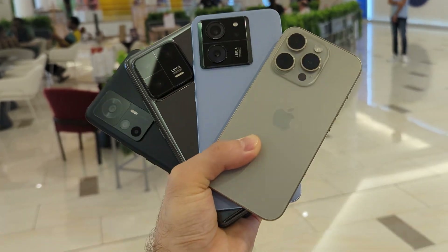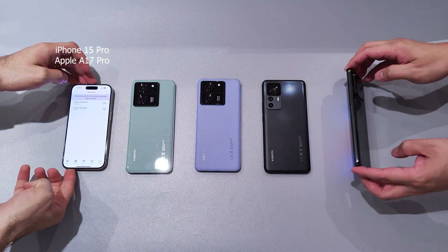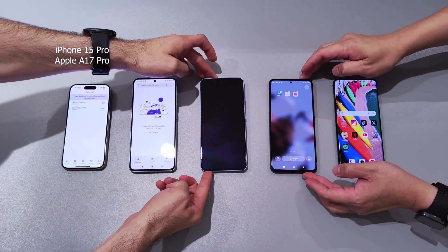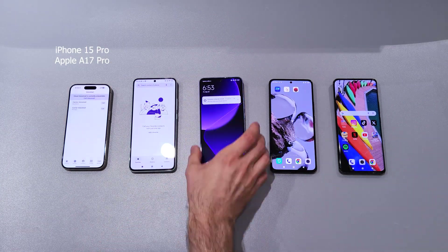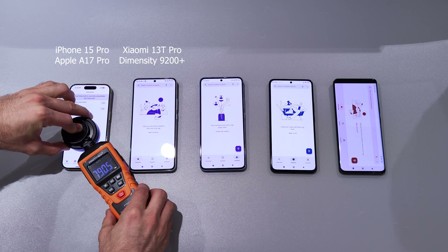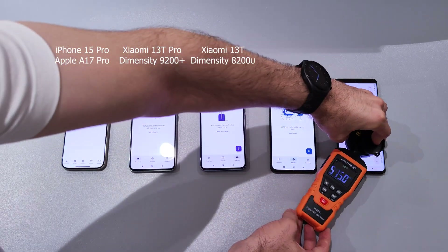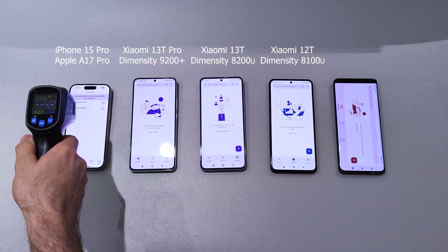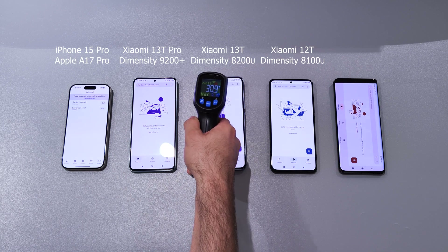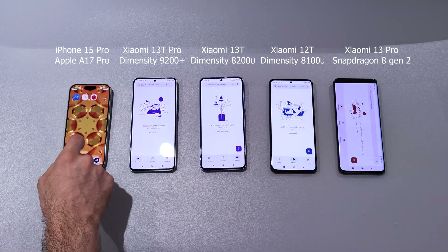Today we're going to test the new iPhone 15 Pro against Xiaomi T series and Xiaomi 13 Pro. Here we have iPhone 15 Pro with 3nm SoC, Apple A17 Pro. Xiaomi 13T Pro is equipped with 4nm MediaTek Dimensity 9100+, then Xiaomi 13T comes with Dimensity 8200 Ultra, while 12T has Dimensity 8100 Ultra, both 4nm chips, and at last we have Xiaomi 13 Pro with 4nm Snapdragon 8 Gen 1.